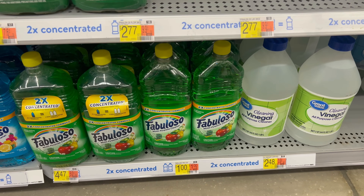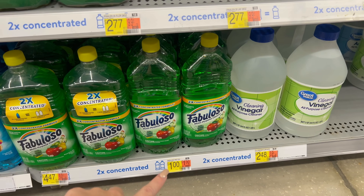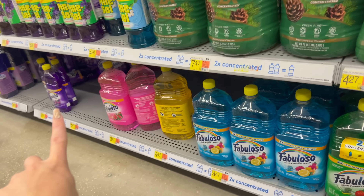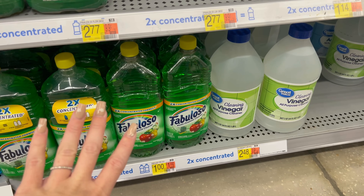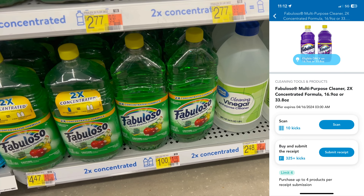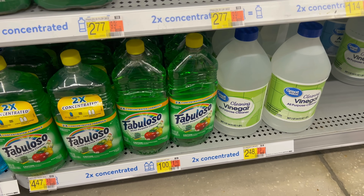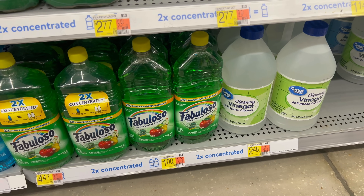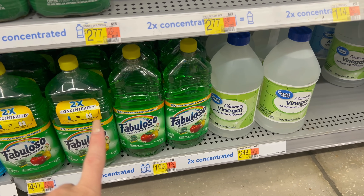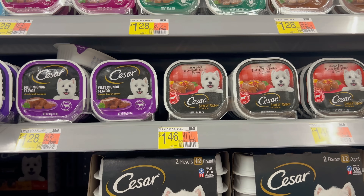This is a money-maker deal everyone should be doing — we only need one app: Shopkick. These are just $1 each, and the purple bottle is $1.97. Grab four of them. Submit to Shopkick and get back 325 kicks — the limit is four, so I'm maxing it out. You'll get back $1.30 per product, so grabbing all four is completely free and you make $1.20. This will help cover the cost of the large laundry packs.